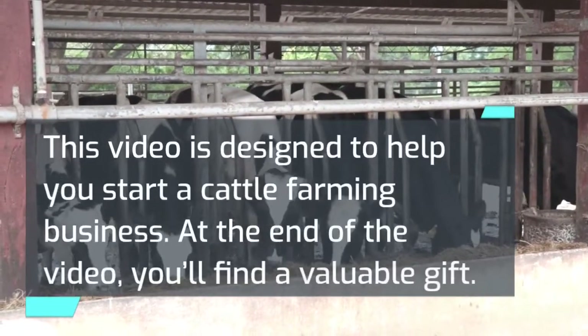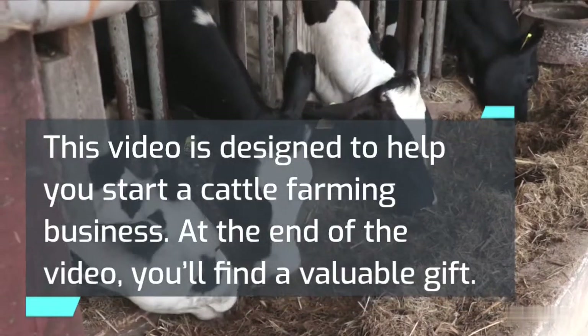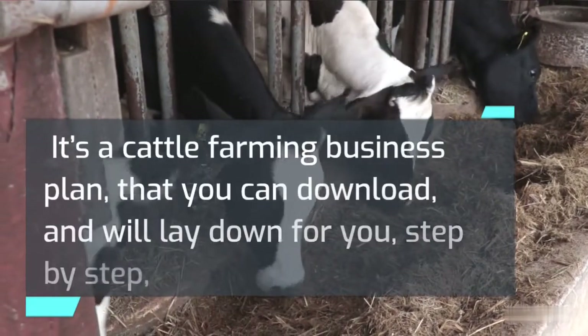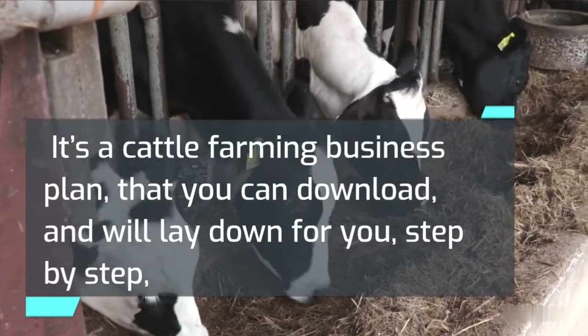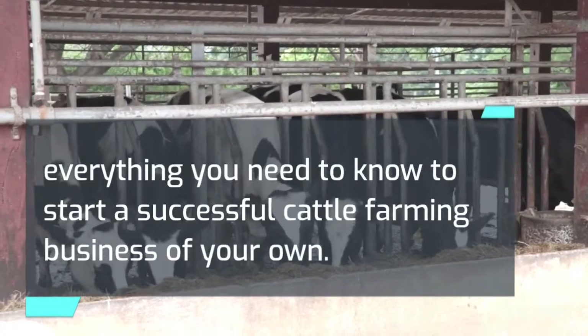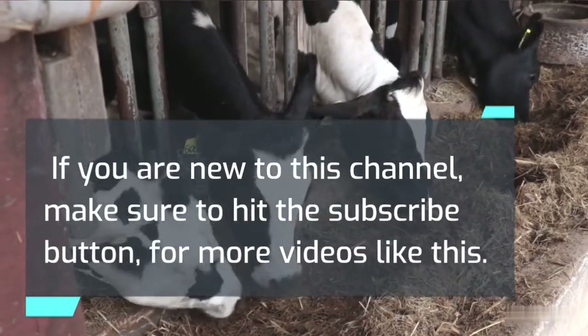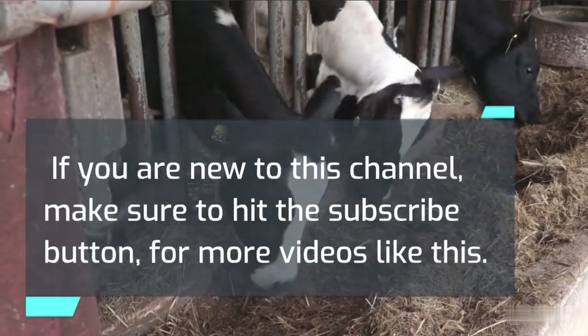This video is designed to help you start a cattle farming business. At the end of the video, you'll find a valuable gift — a cattle farming business plan that you can download, which will lay down for you step by step everything you need to know to start a successful cattle farming business of your own. If you are new to this channel, make sure to hit the subscribe button for more videos like this.